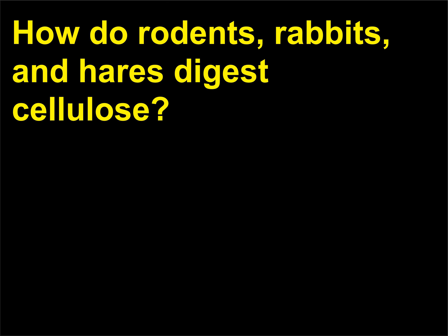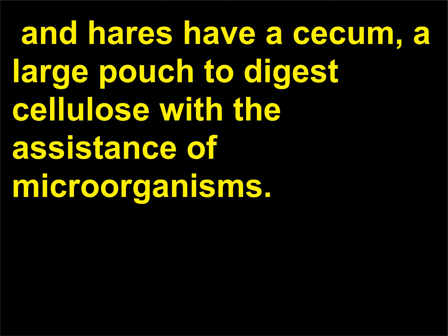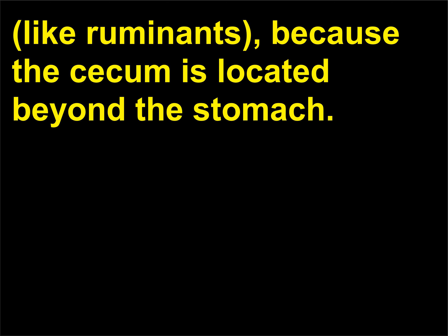How do rodents, rabbits, and hares digest cellulose? Unlike cows, which have a rumen to digest cellulose, rodents, rabbits, and hares have a cecum, a large pouch to digest cellulose with the assistance of microorganisms. The cecum is located at the junction between the small and large intestines. It is impossible for these animals to regurgitate the contents of their stomachs like ruminants, because the cecum is located beyond the stomach.